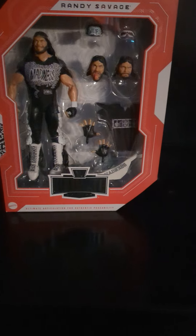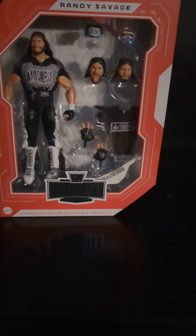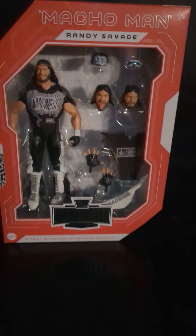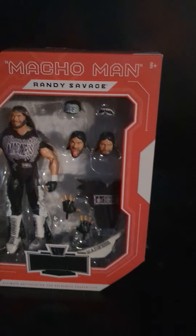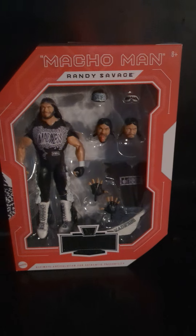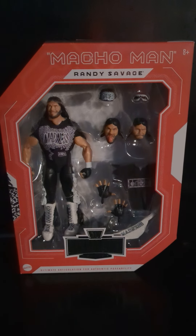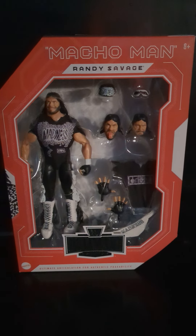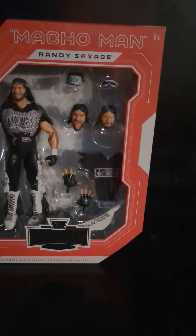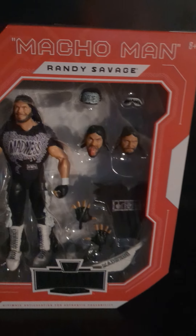Back with another video — got a new figure pickup. I got this a couple days ago and want to go over it. We're looking at a Randy Savage. If you collect figures, you know what this is, but I'll break it down. We got Macho Man Randy Savage — this is the NWO Ultimate Edition. I missed out on that ringside exclusive years ago, and if you know me, you know I'm a big NWO fan, so I had to pick this figure up.